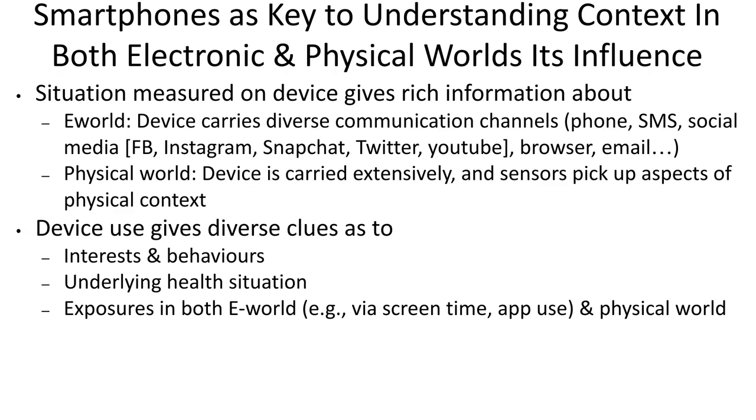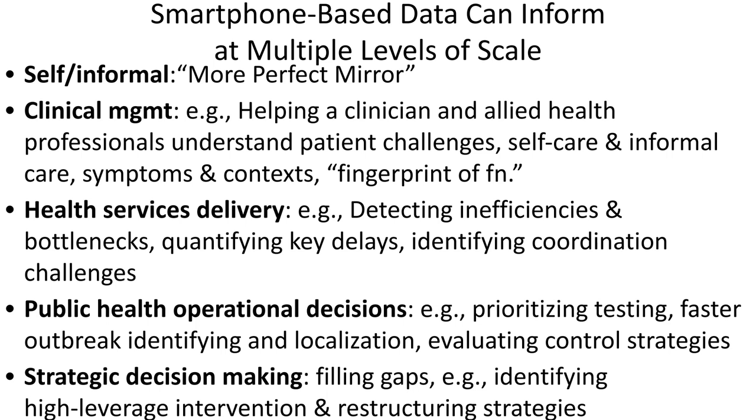Smartphones have this frightening level of centrality, of privilege almost, within our worlds. They provide us a window into health beliefs, attitudes, and influences on them that is unprecedented. With a fully consenting individual who understands in an informed way what's at stake in terms of offering up information, they do provide a really formidable portrait of what's taking place with respect to many key health considerations. Smartphones provide these types of insights at multiple levels of scale — from the self and informal care level, where they can provide a sort of fingerprint of function for older individuals, those living with complex conditions and multiple morbidities.